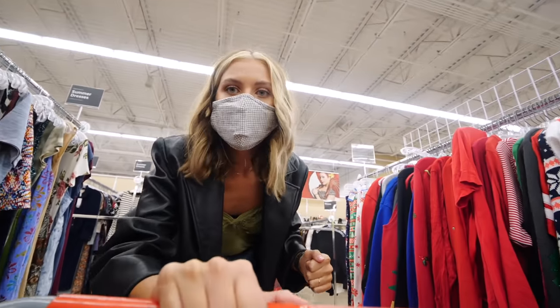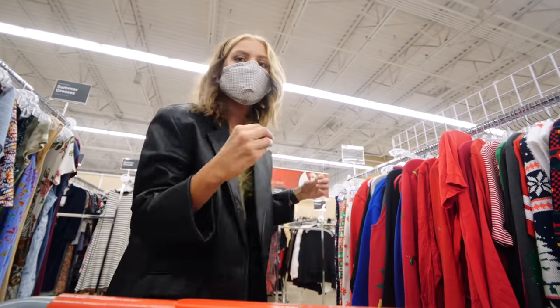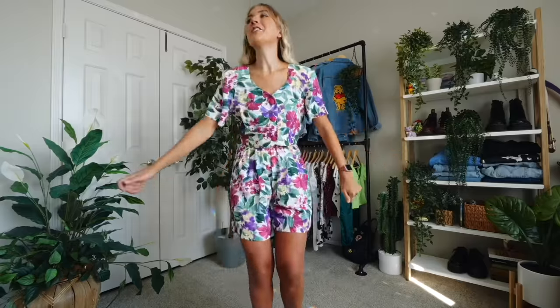Oh my god, it's an entire Christmas sweater section. Lexus Sunshine 83, it's always sunny here. Hey sunshiners, Lexus Sunshine 83 here.